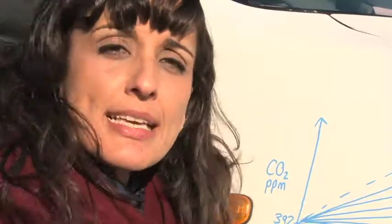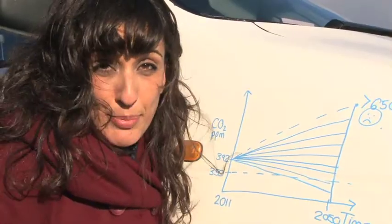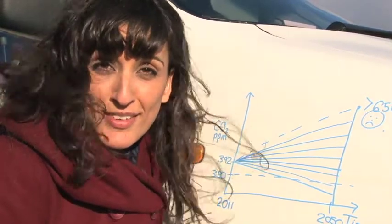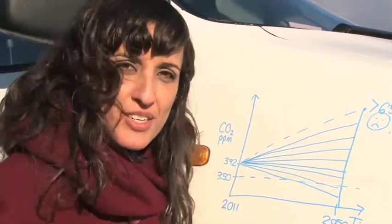One of these wedges is energy efficiency — for homes that's things like double glazing and upgrading your lights, but there are a whole lot more options on an industrial scale. Other wedges include carbon capture and storage, reducing reliance on cars, biofuels, PV solar power, and wind. All of these options are going to add up to reducing our carbon dioxide over time.